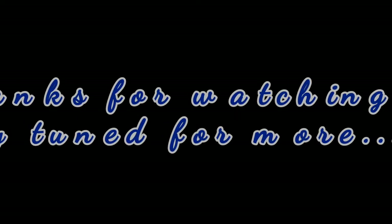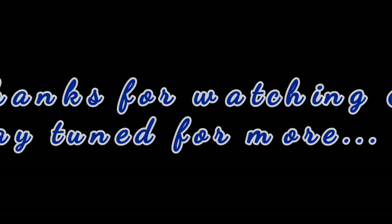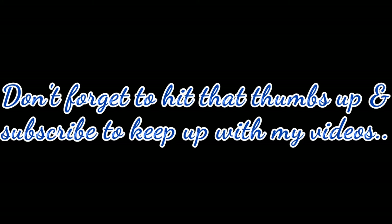I didn't have time to record an ending to this properly, so sorry about the black background and stuff. Thank y'all for watching and staying tuned for another trip to Ross. I'm going to keep coming with more heat, so just stay tuned for more. Don't forget to hit that thumbs up and subscribe so you can keep up with my videos. Until next time, it's your boy Tony with 2 and 0 Got Kicks, signing out.